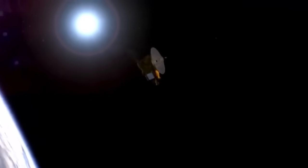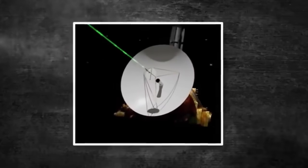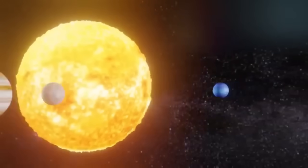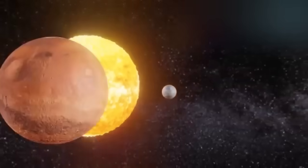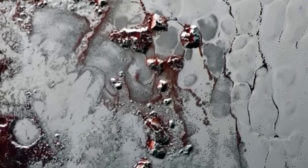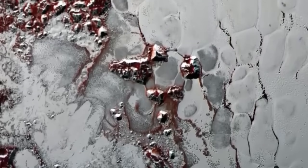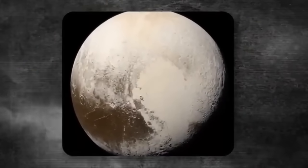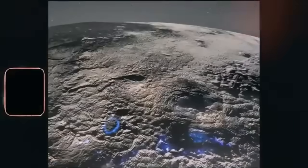Neptune became the last planet in the solar system after Pluto was reclassified as a dwarf planet. It is 30 times farther from the sun than Earth. Interestingly, Neptune is the only planet discovered through mathematical calculations rather than direct observation. With so much still unknown about Neptune, the recent photographs taken by the James Webb Space Telescope are especially fascinating.